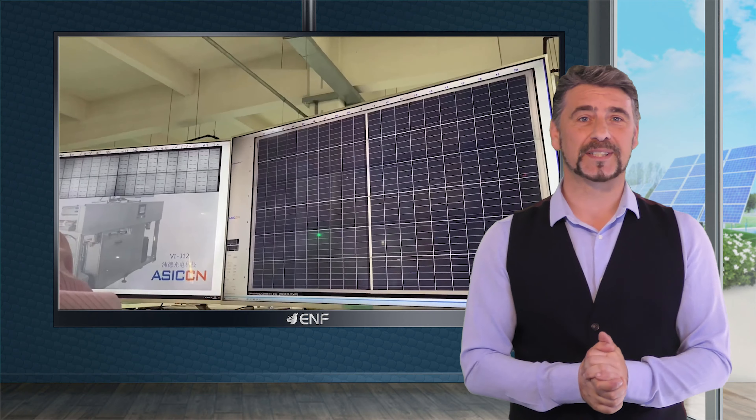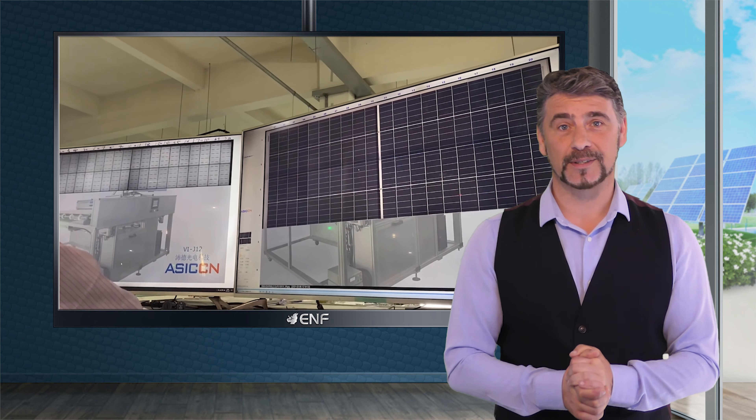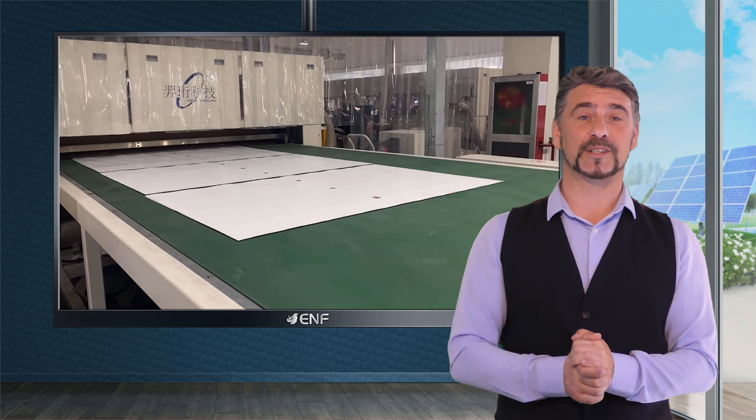As per industry standard tests certified by TÜV, our modules provide excellent resistance to high salt and ammonia, making them ideal for use in places with extreme weather.